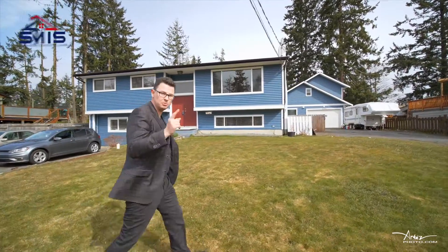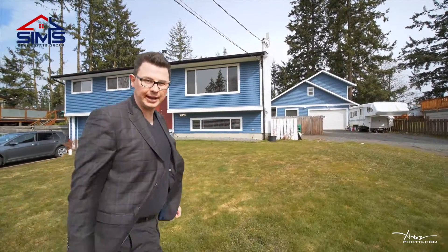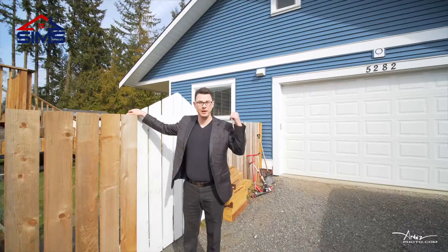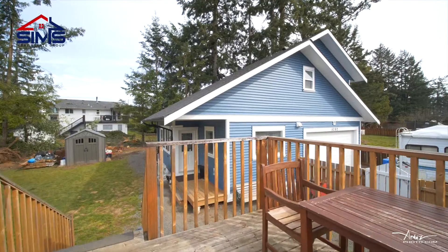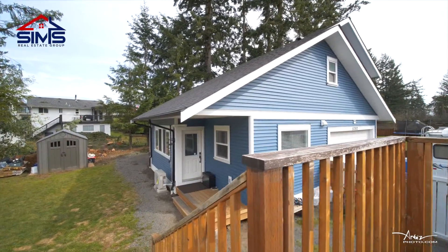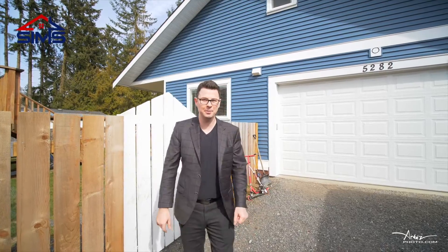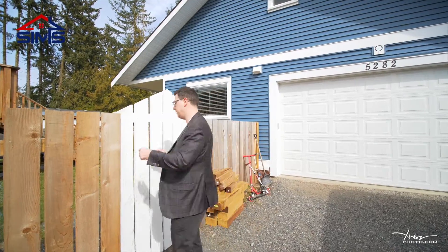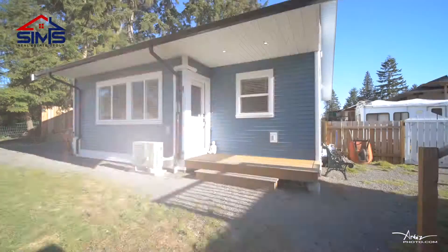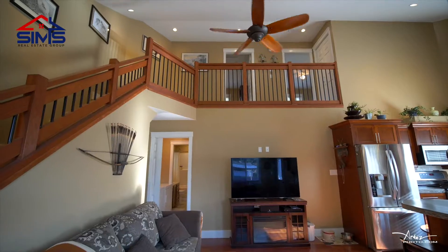Two bedrooms, two bathrooms with RV parking — enough to have your own car lock. Here we are at the carriage house, which is just under a thousand square feet, has a full double garage, a crawl space, a ductless heat pump system, and it's less than a year old. Let's go inside.